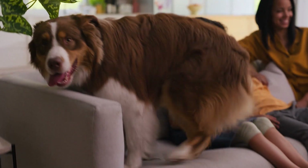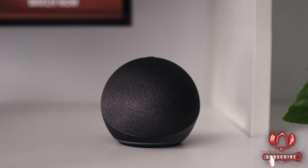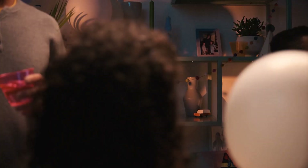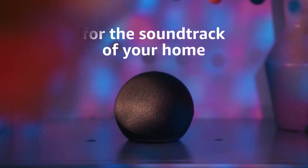With its compact design and powerful speaker, it fits perfectly in any room of the house. Connect it to other smart gadgets, and you'll have full control of your home's lighting, temperature, and security with just a few simple commands. It's the perfect entry into smart home living.